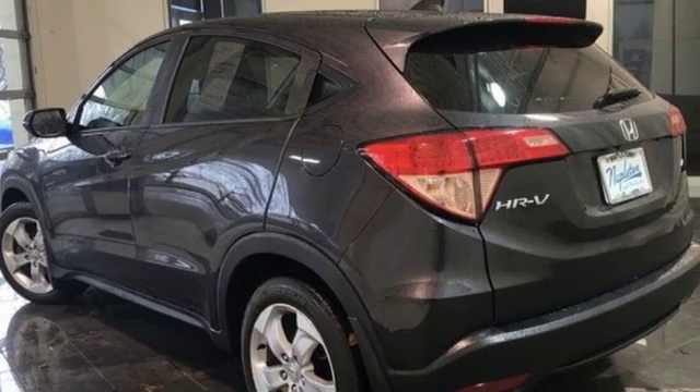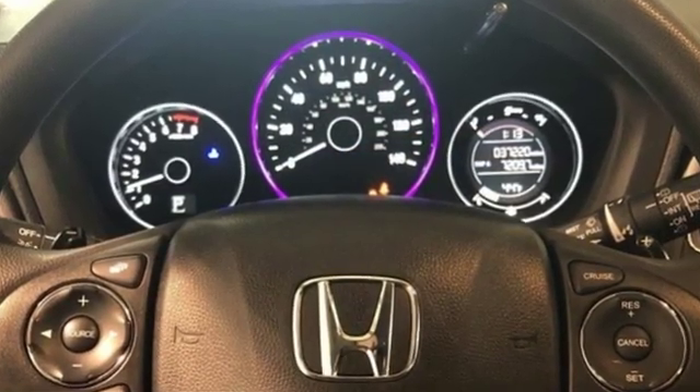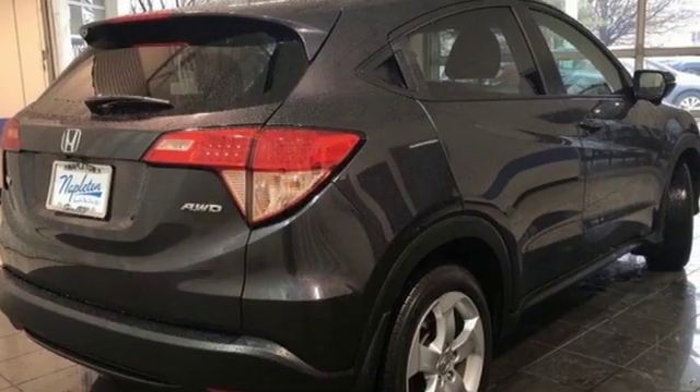Kelley Blue Book explains the HR-V aims to do more with less and largely succeeds, thanks to its easy driving manners, good fuel economy and bigger-than-you'd-think interior.